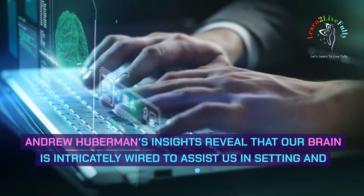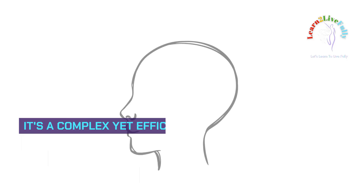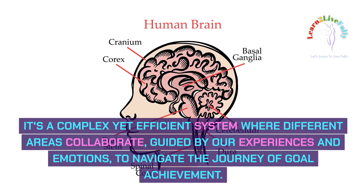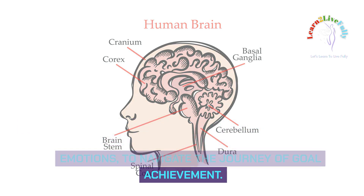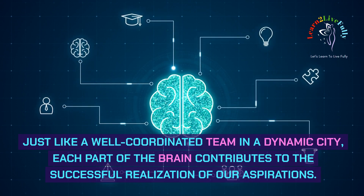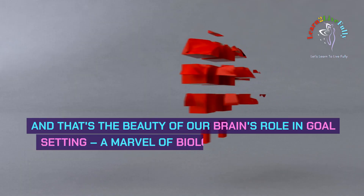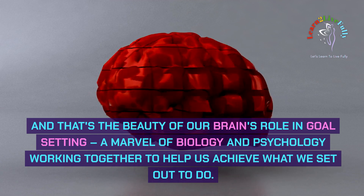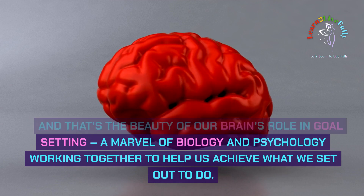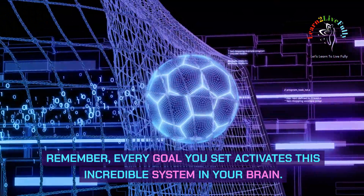Andrew Huberman's insights reveal that our brain is intricately wired to assist us in setting and achieving our goals. It's a complex yet efficient system where different areas collaborate, guided by our experiences and emotions, to navigate the journey of goal achievement. Just like a well-coordinated team in a dynamic city, each part of the brain contributes to the successful realization of our aspirations. And that's the beauty of our brain's role in goal setting — a marvel of biology and psychology working together. Remember, every goal you set activates this incredible system in your brain.